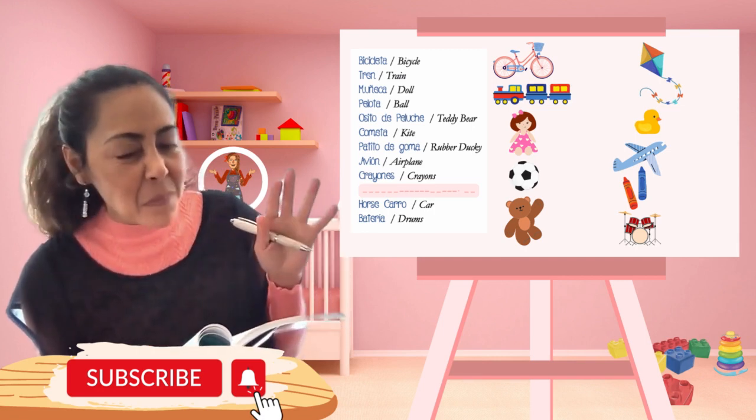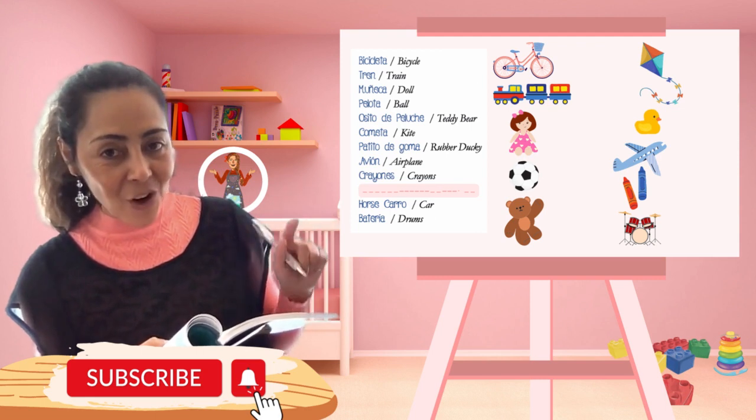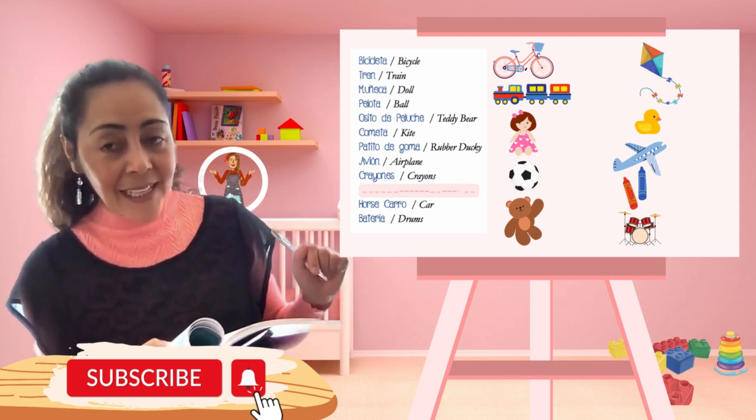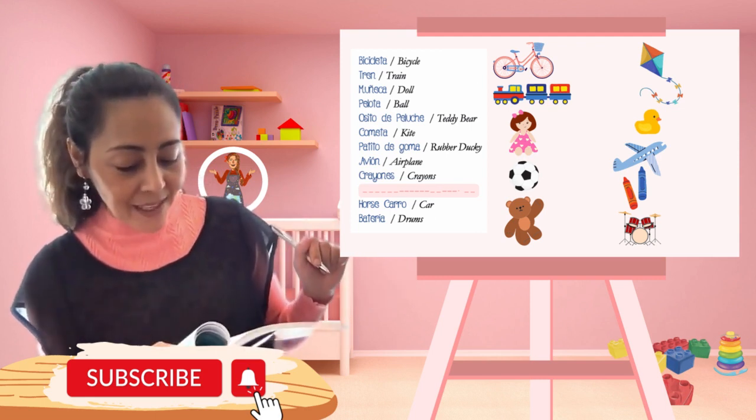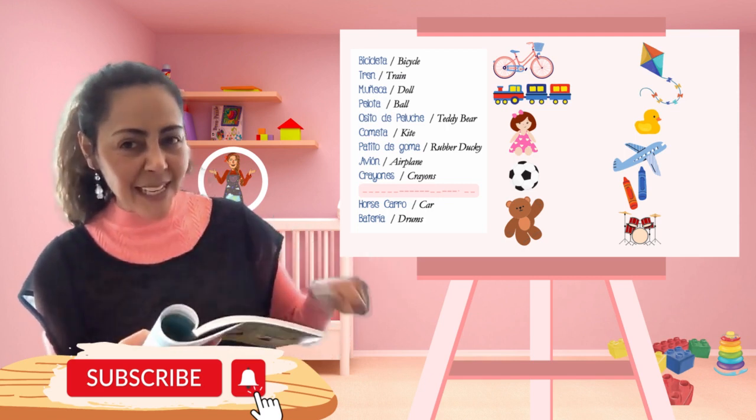Patito de goma — or you can also just say patito. Abuelo. Avión, crayones, caballito, mecedor, carro, batería.